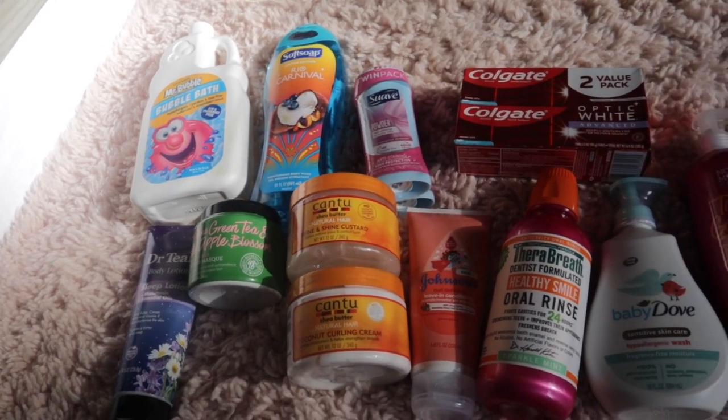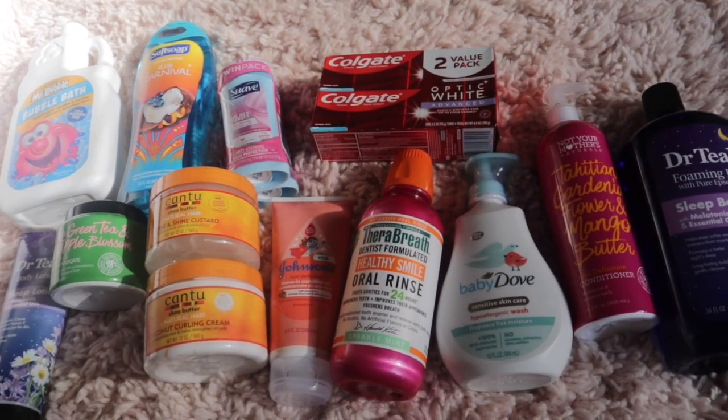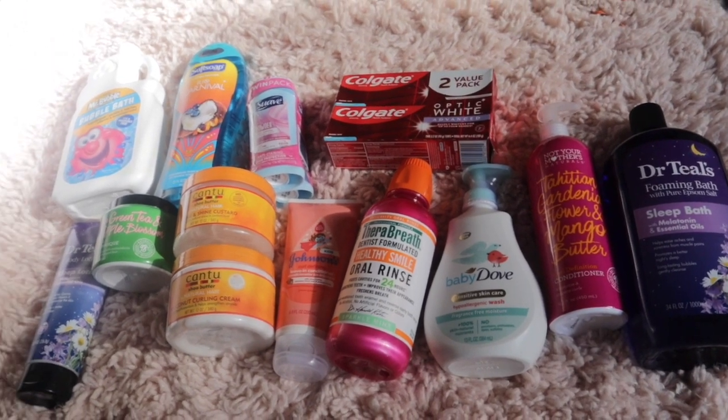That's everything I got from Walmart today, you guys. I hope you enjoyed this video — if you did, don't forget to like, comment, and subscribe, and I'll see you in my next one. Bye!